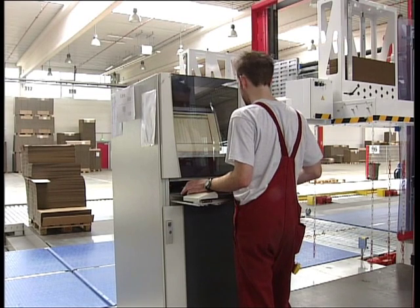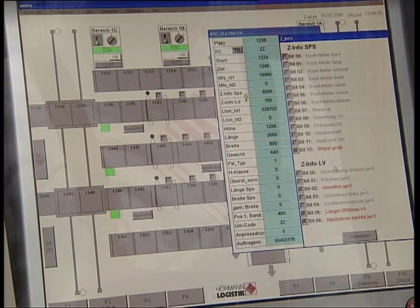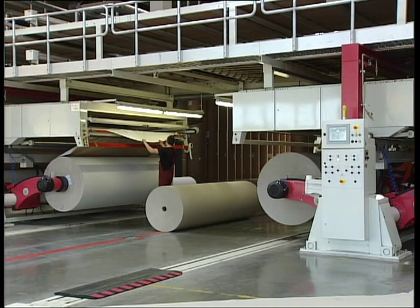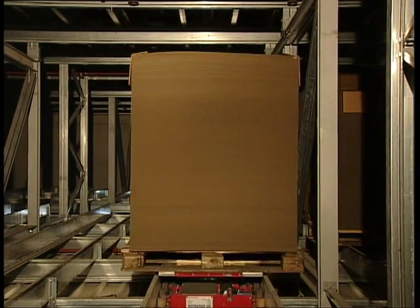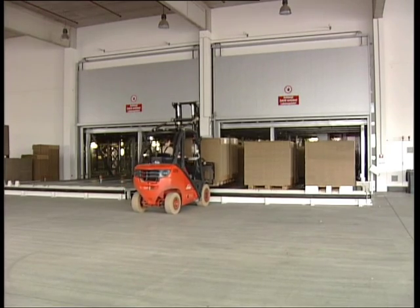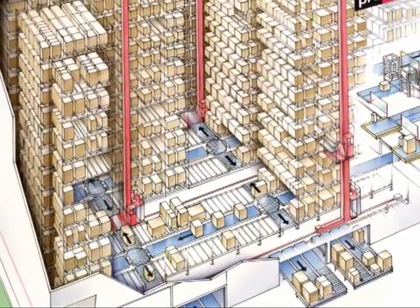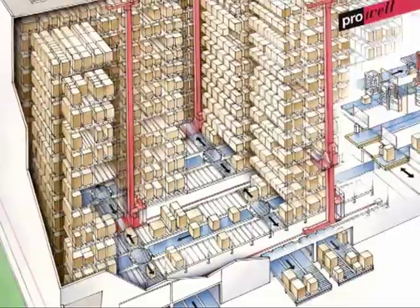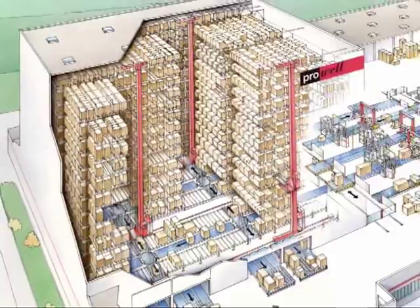This project is the very first integrated intra-logistic concept, with fully automated material flow control from production, via cutting and intermediate buffer storage of formats, up to truck loading, made by Hermann Logistik. Hermann Logistik's cutting-edge concept includes a fully automated high bay warehouse integrated into the in-plant material flow.